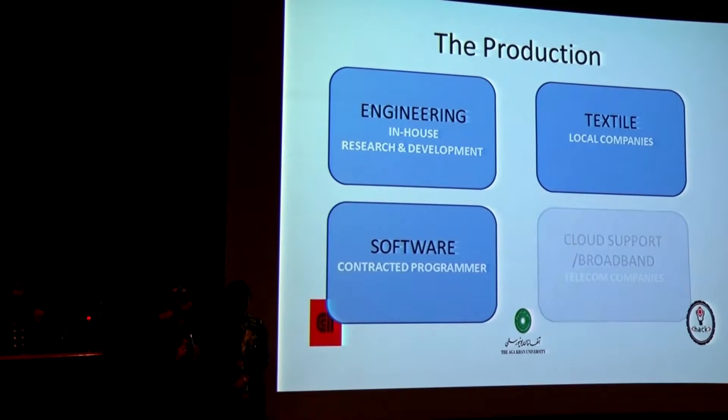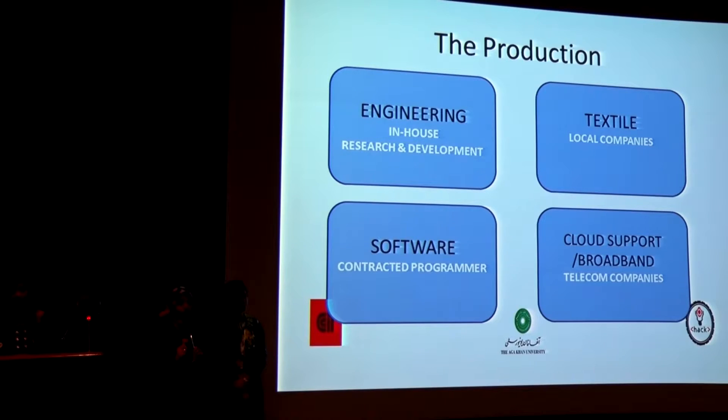The production process is four-parted. The engineering will be handled by in-house research and development teams. The body, velcro, fabric, etc. will be handled by local textile companies. Software will be given to contracted programmers, because the interface already exists in speech recognition systems and smartphones.